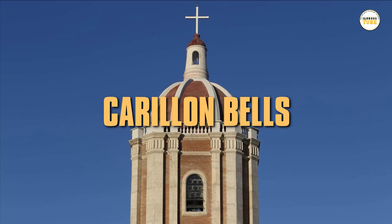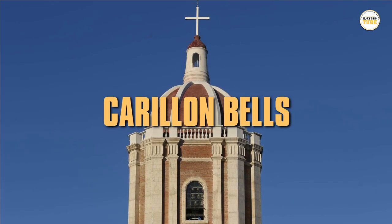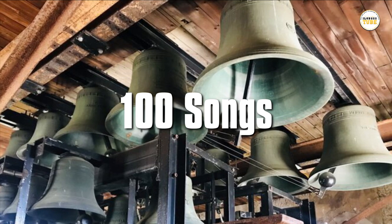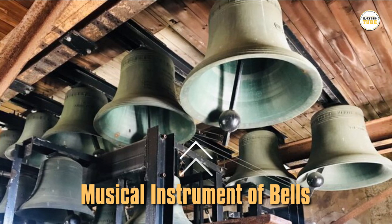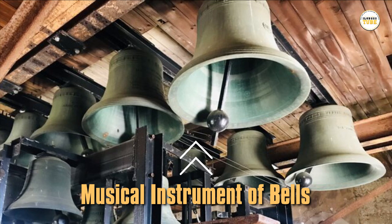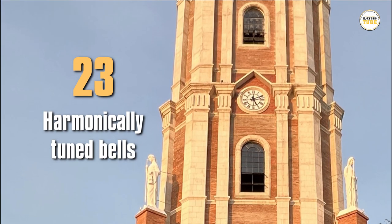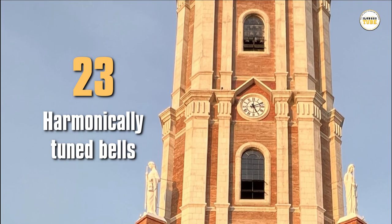There are new carillon bells in the newly restored belfry which can play up to 100 songs. A carillon is a musical instrument of bells, typically housed in a purpose-built bell tower or belfry. It consists of at least 23 harmonically tuned bells.